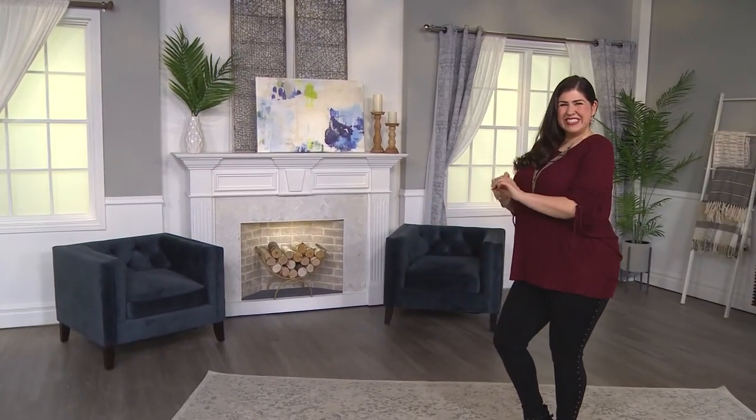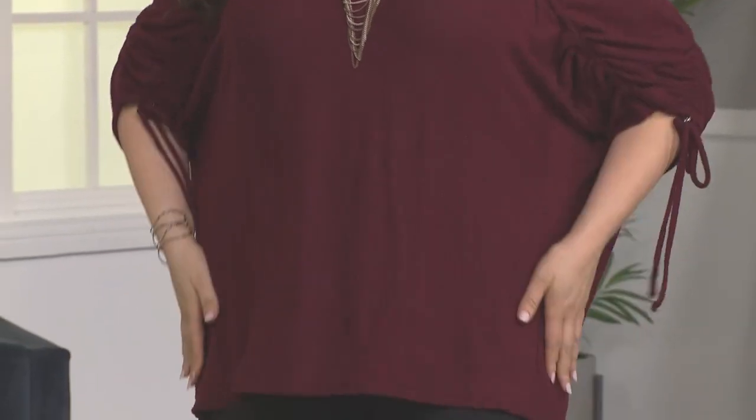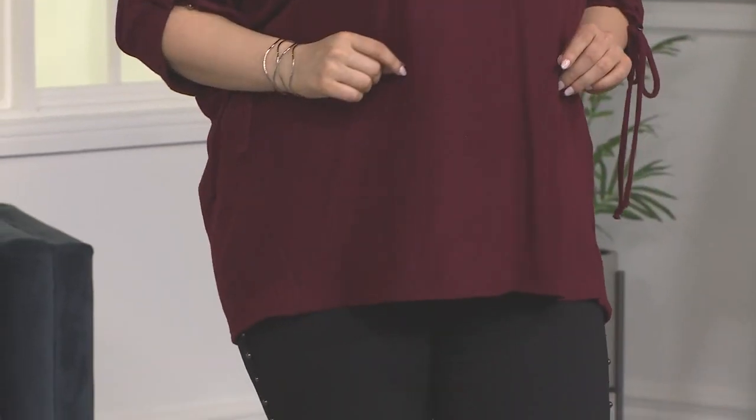This next sweater is 60% off. Attention to Detail is bringing us a soft, relaxed, fleece-knit drawstring. It has bracelet-length sleeves and a scoop neck.